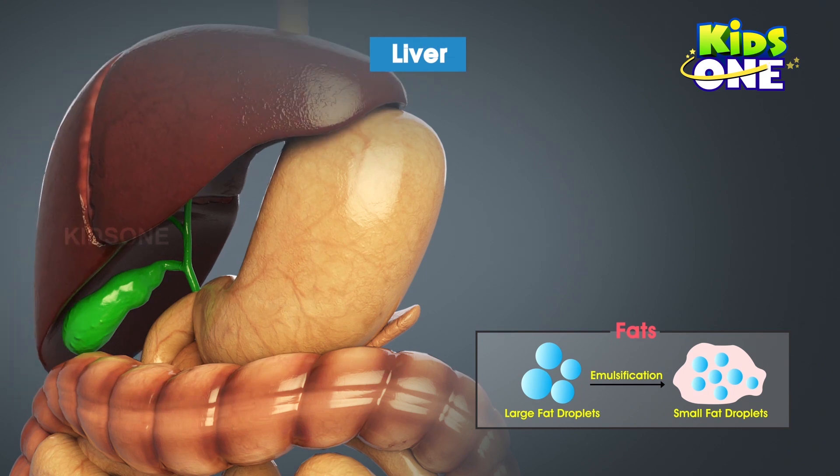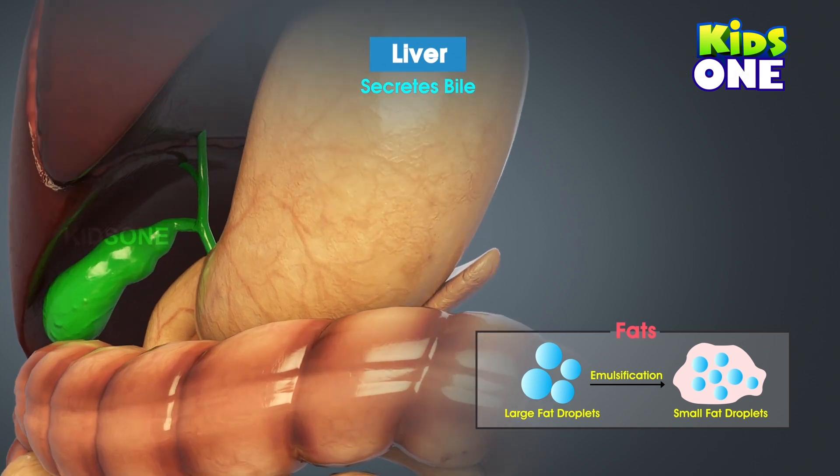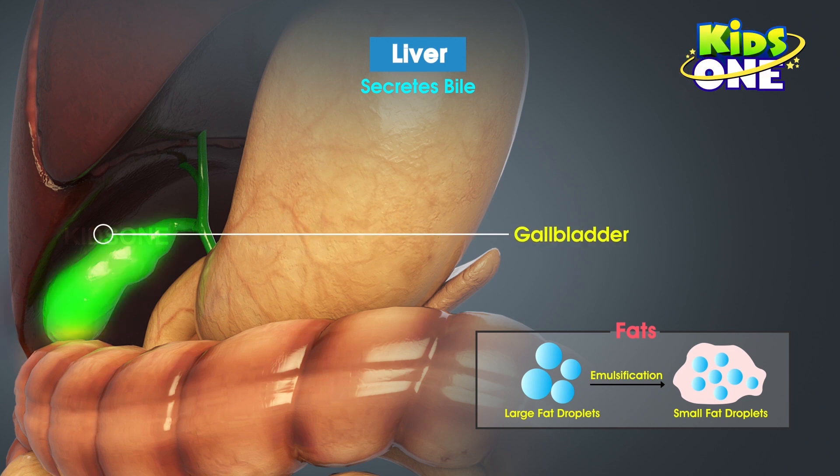The liver secretes an important enzyme called bile. The bile is supplied to the liver by the gallbladder — a small structure that acts like the personal assistant of the liver. The gallbladder takes up the responsibility of releasing or controlling the amount of bile secreted by the liver, as and when required.